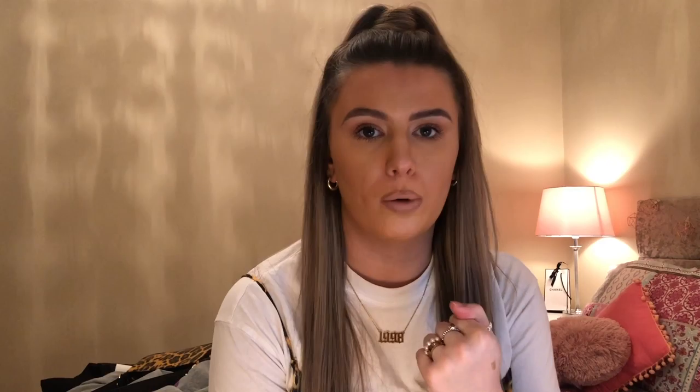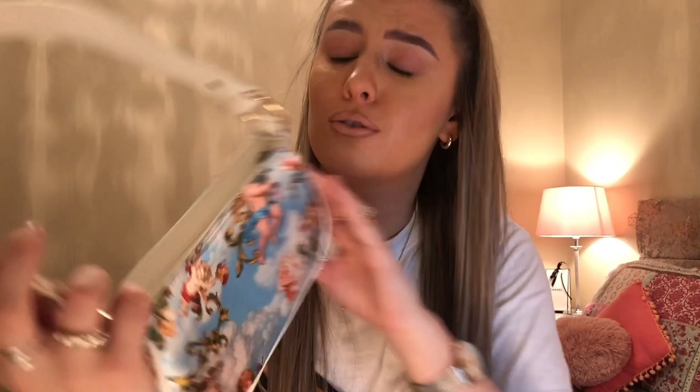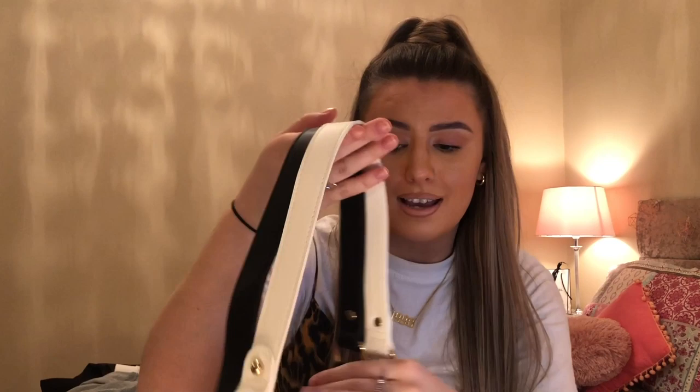The last bag — as soon as I saw it I was like, you're coming home with me. It has wee angels on it and everything. Both bags are literally the exact same size, nothing different apart from the pattern or design on them. This one is £18 but I'm absolutely mad about both of them.